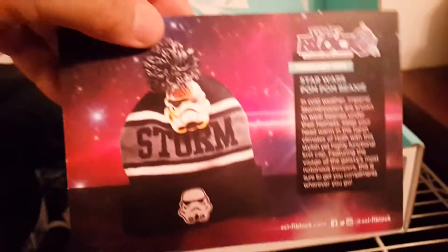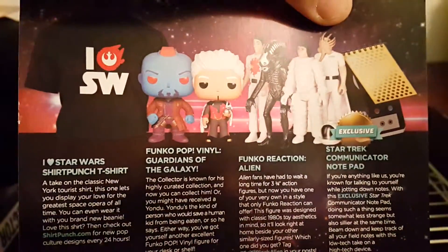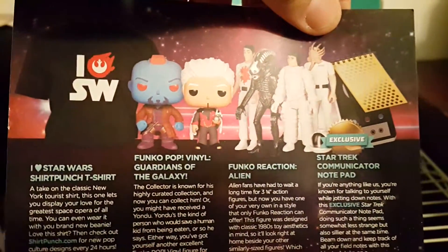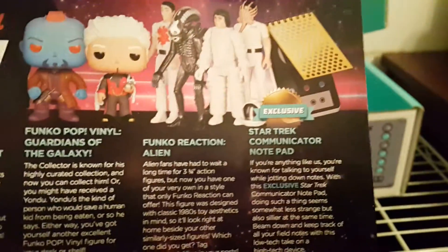This right here is the pamphlet with all the stuff we got here. In this box: Star Wars pom-pom beanie, and of course the I Love Star Wars t-shirt, the Funko Pop Vinyl Guardians of the Galaxy The Collector, and the Alien from Aliens, and our Star Trek communicator notepad.